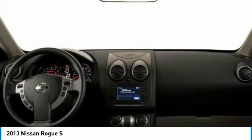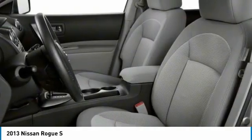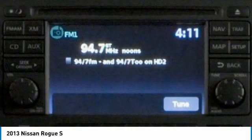Driver illuminated vanity mirror, four wheel disc brakes, tires — front all season. Come take a test drive today.